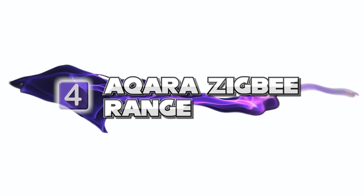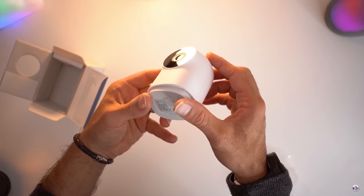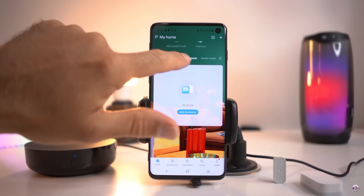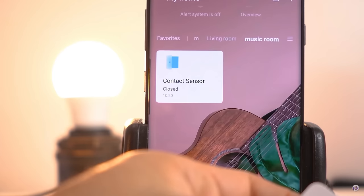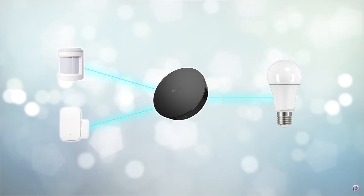The Aqara Zigbee range is probably my favourite kit. Not only does it have amazing build quality and a ridiculously low price tag, but it also has the versatility of working within a beautiful ecosystem all of its own, and also working with Home Assistant. I love Aqara specifically because I can move it to Home Assistant should the worst happen.